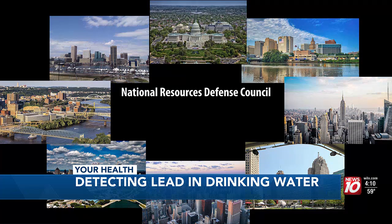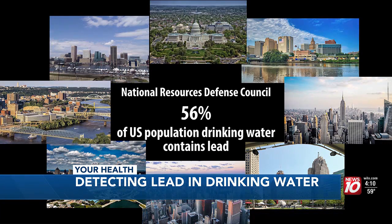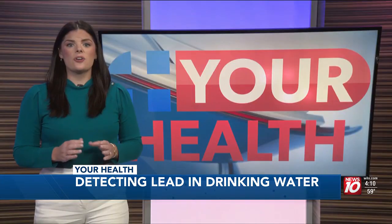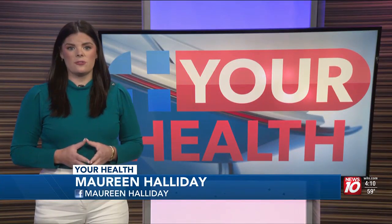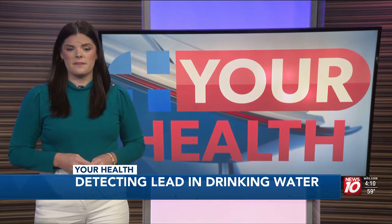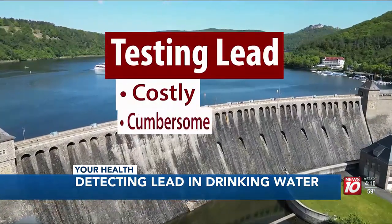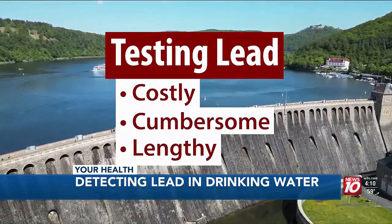A Natural Resources Defense Council analysis found 56% of the U.S. population is drinking from water systems with detectable levels of lead. Once they get into humans, they sort of accumulate over time. Current EPA regulations require drinking water to contain no more than 15 parts per billion of lead — but the right amount is literally zero. Current testing is costly, uses large equipment, and takes days to get results.